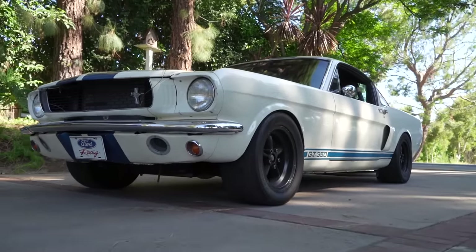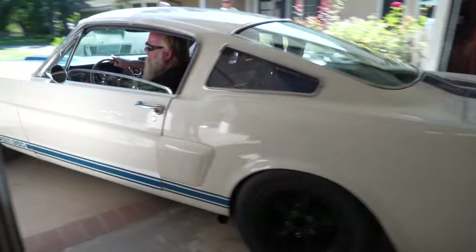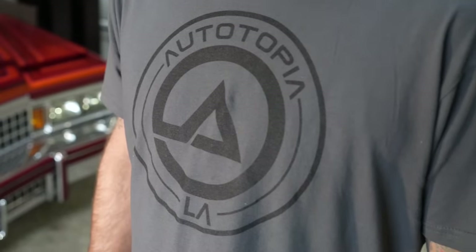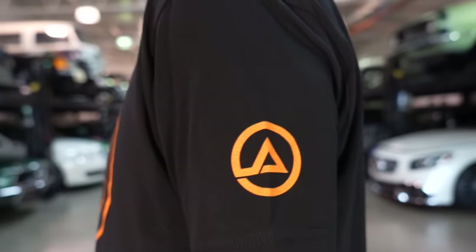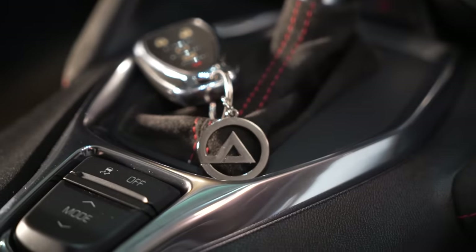It's raw - as raw as I can get it. But that's what allows you to drive the hell out of it and not worry about another nick. We need to go for a drive and let everyone hear the sound of it! Before we go, check out our merch at atlamerch.com - cool shirts, hats, stickers, and keychains. Let's go for a drive!